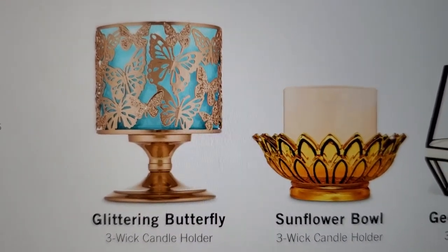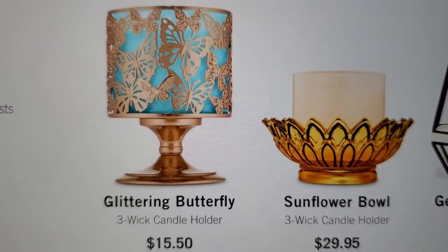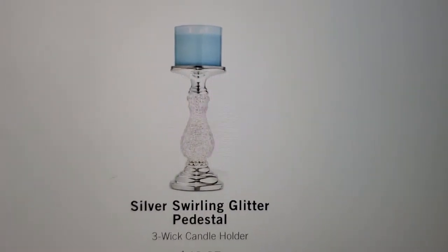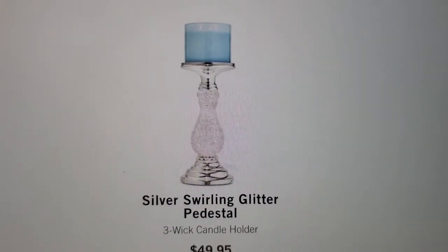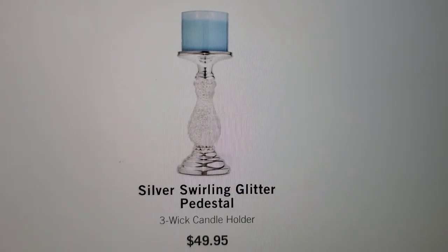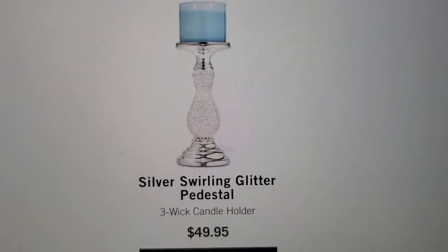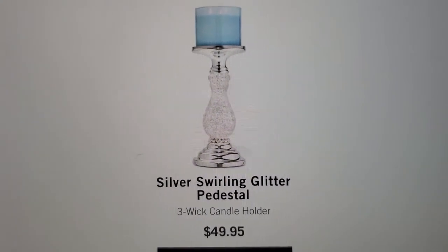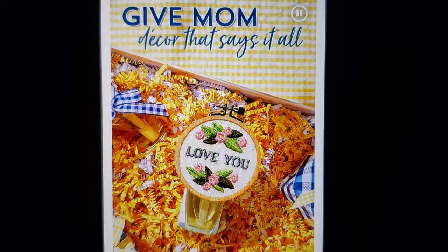I'm gonna order three or four of the Wallflower fragrance refills and then get the butterfly. They brought the silver swirling glittery petal stool back — it's $49.95. If I can put all my rewards together to get it I will, but it might not happen. Maybe they'll have it at the semi-annual sale, who knows. That's what they're offering.